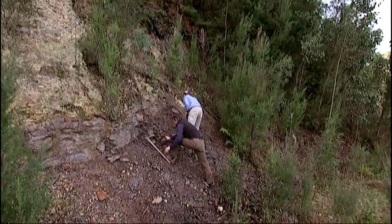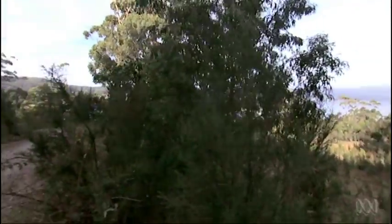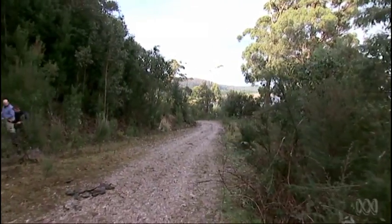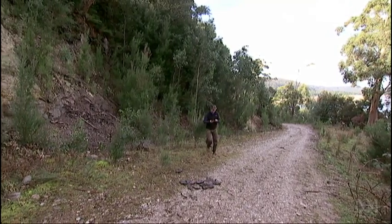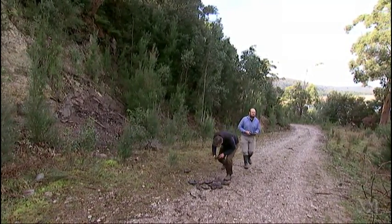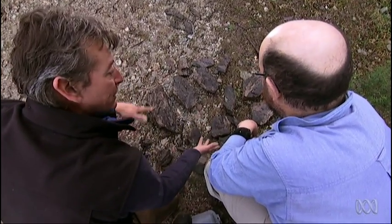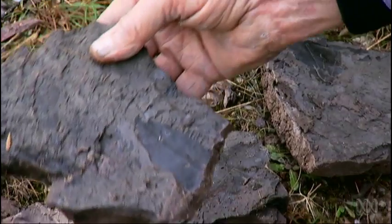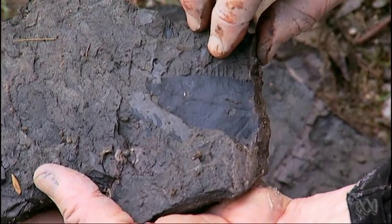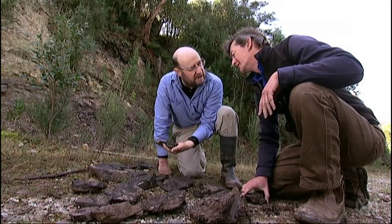There's nothing like digging up real fossils to appreciate how our planet's climate can change. 51 million years ago Australia was on the Antarctic Circle, but there were no icebergs. In fact, the average temperature here was 12 degrees warmer than it is today. The evidence of that climate is laid out on this forest track. These fossils show that this place was an estuary, with mangrove palms right beside rainforest species.